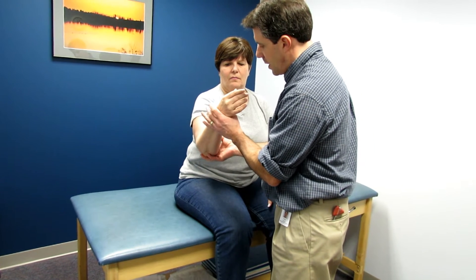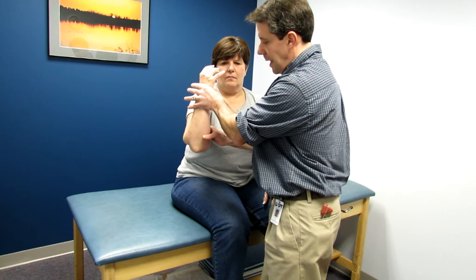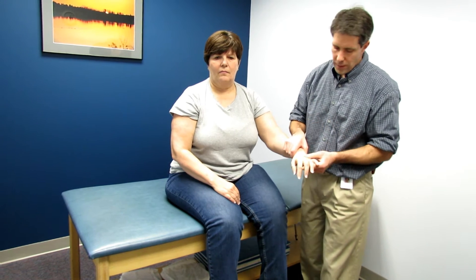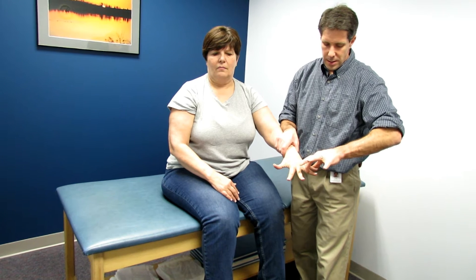The last thing we noticed some weakness in was the triceps — and we're collapsing there also. If we compare that to the other side, you can see how much stronger she is. Hold the fingers wide open — and I get some good resistance here. Hold the wrist back, hold up tight, and I can put a lot of pressure.